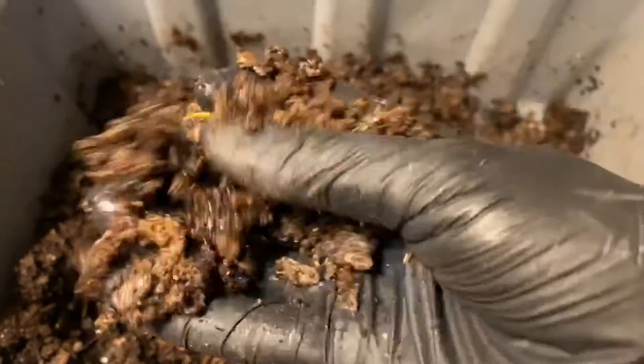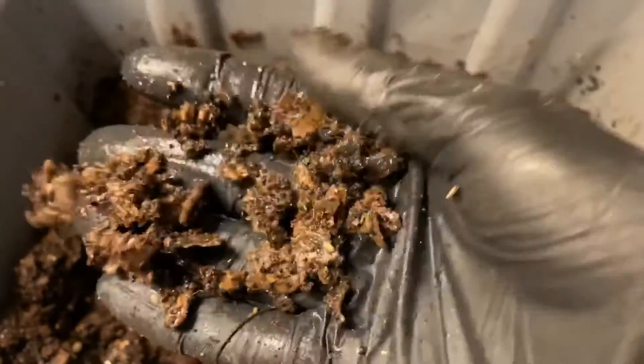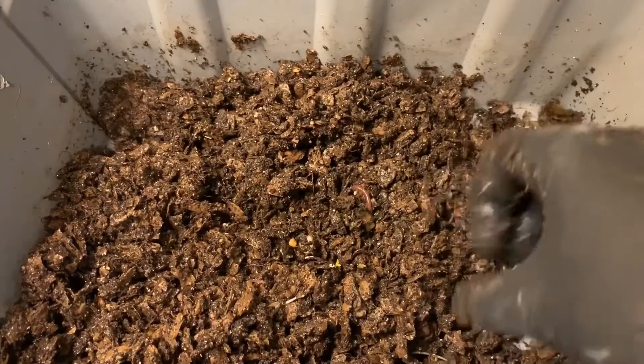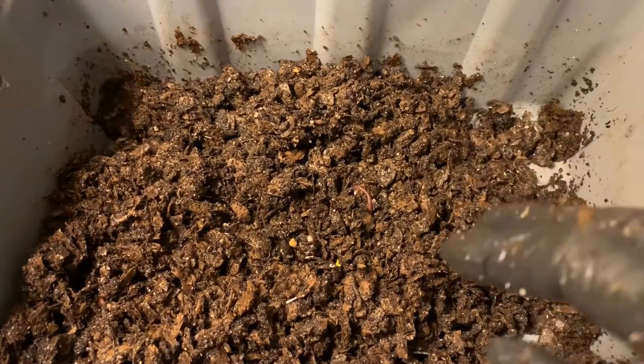I'm going to do the same thing over here that we did with the European bin — feed up the corner, pile on some dry bedding on top, and close it up. Then we will take a look at the African nightcrawlers.